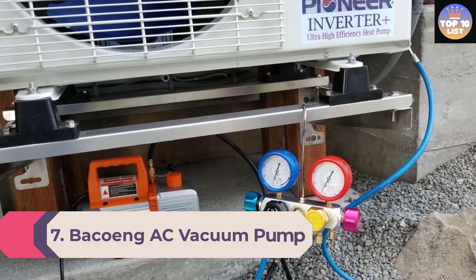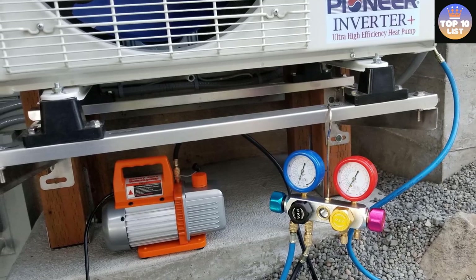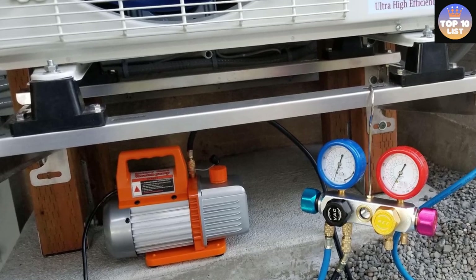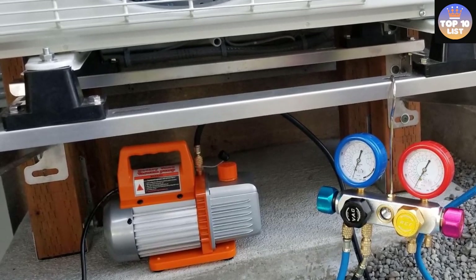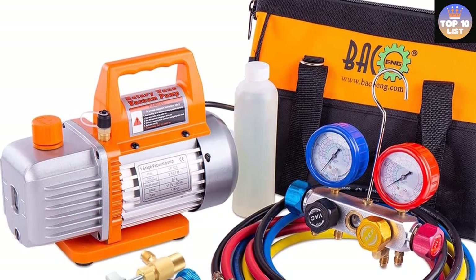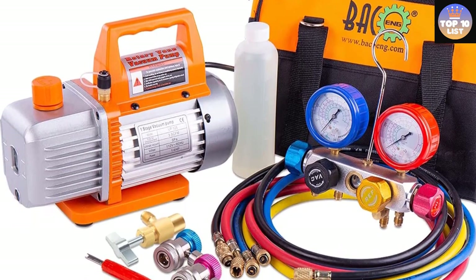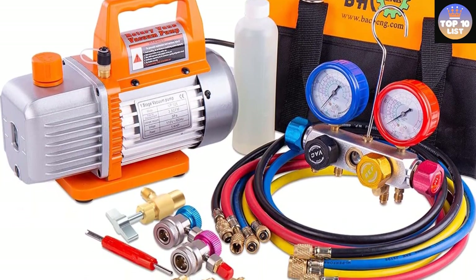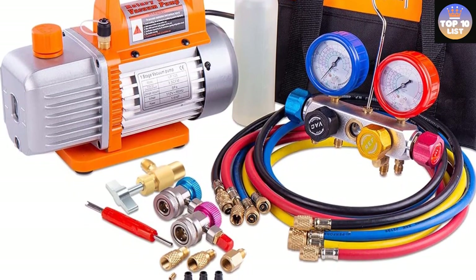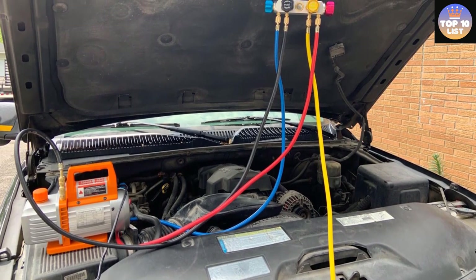Number 7: Bacoing AC Vacuum Pump. Bacoing is a relatively small brand, but it manufactures durable AC vacuum pumps that are right at the top when it comes to performance and reliability. The Bacoing AC vacuum pump has a horsepower of one-quarter HP, delivering 3.6 CFM with an ultimate vacuum of 0.8 Pascals. It features a durable, solid anodized aluminum black body for a long-lasting life and a high-volume cooling fan for faster heat dissipation.